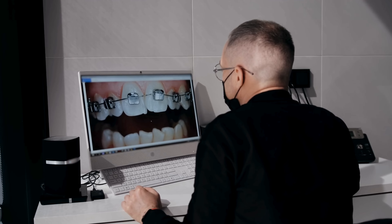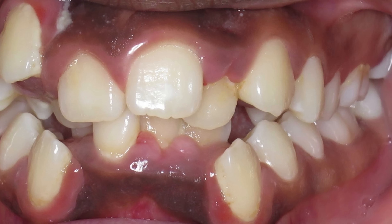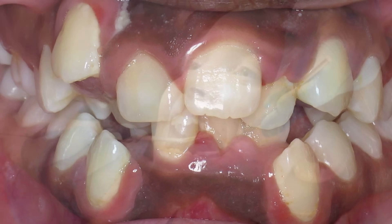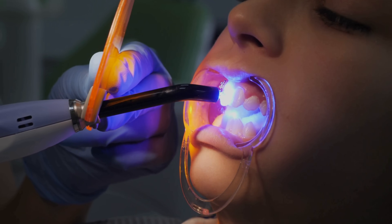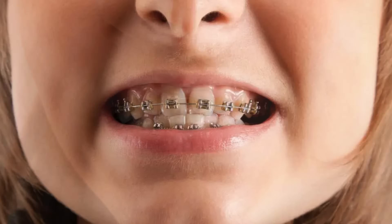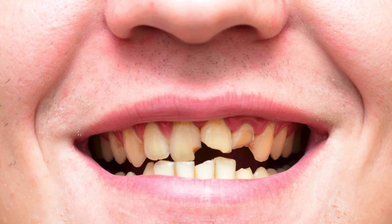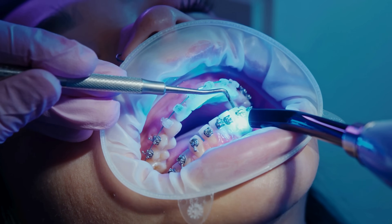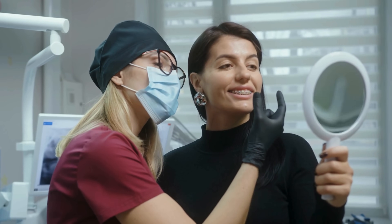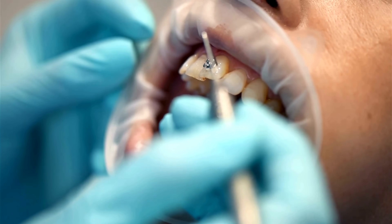In addition to straightening teeth, braces are used to correct a variety of orthodontic problems. Overcrowding is a common issue where there isn't enough space in the jaw for all the teeth to fit properly; by aligning the teeth and sometimes removing one or two, braces can create more space and improve overall dental health. Braces also correct overbites, underbites, and crossbites — misalignments in how the upper and lower teeth meet. These issues, if left untreated, can cause jaw pain, uneven wear on teeth, and even difficulty chewing or speaking. Severe orthodontic issues can also cause noticeable imbalances in facial symmetry, and correcting these can enhance both function and aesthetics.